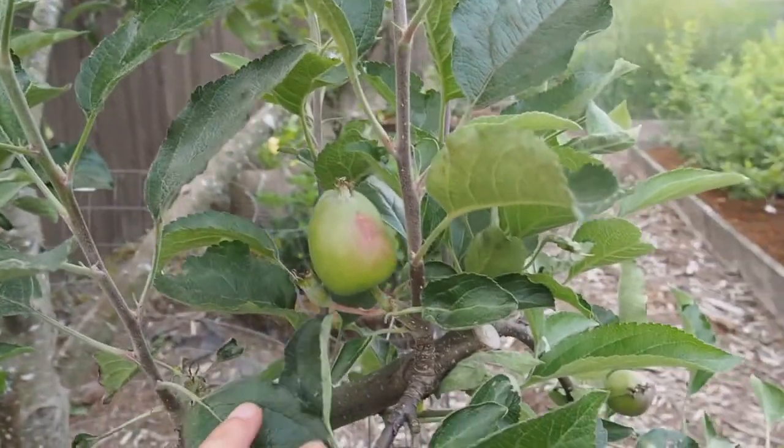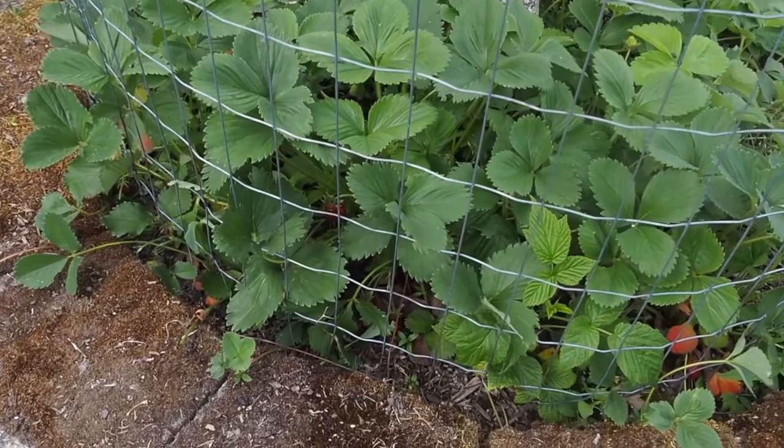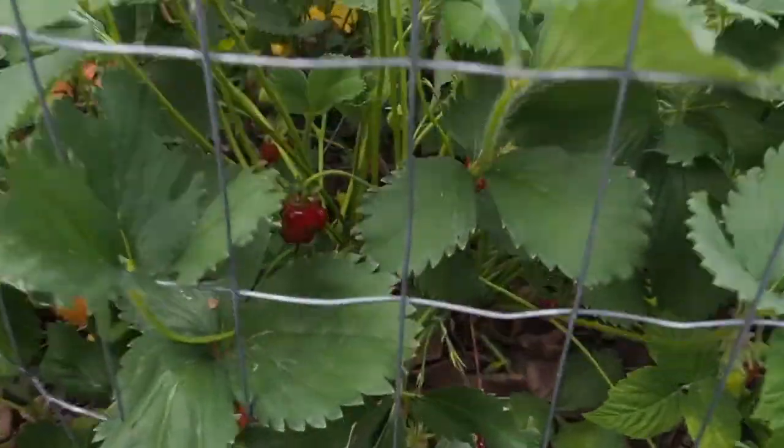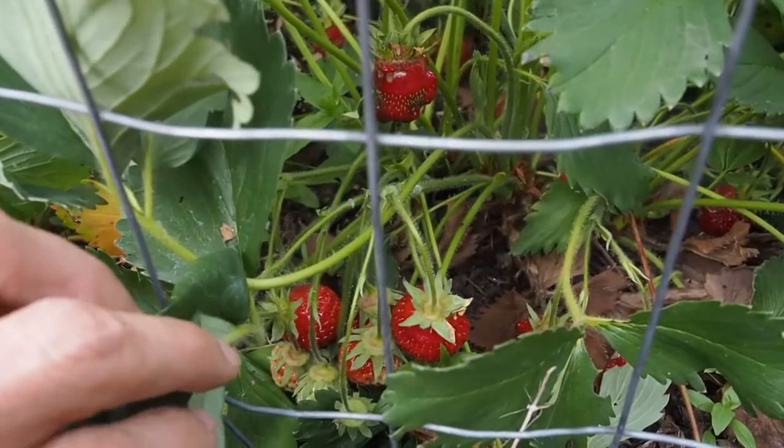of apples, but underneath it I've got some strawberries and these are a Shucksan variety. These were my favorite variety last year — they got nice big strawberries and it was pretty productive.